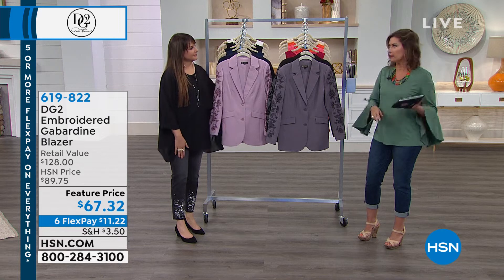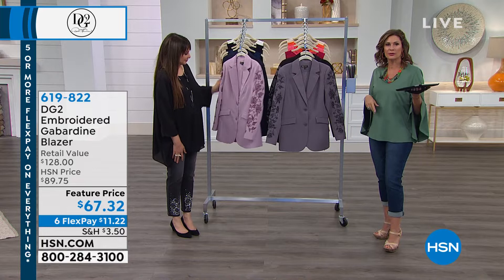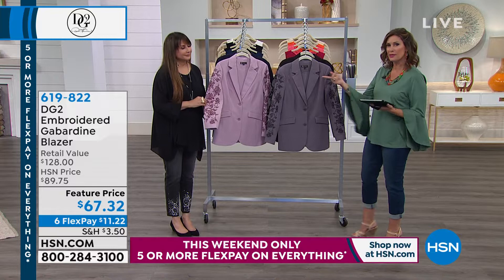We're back now and we're simulcasting live on Facebook, so we'd love to hear your comments. Say good morning — we're glad that you're up early with us. I'm Alice Karan, this is Siobhan Sarna, and this is DG2.